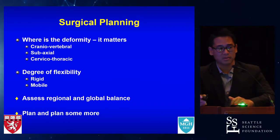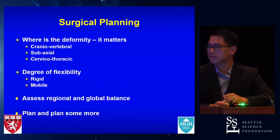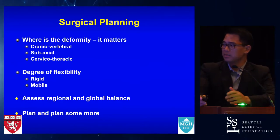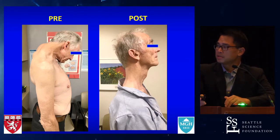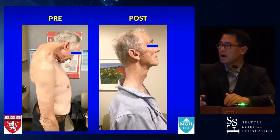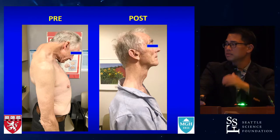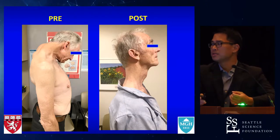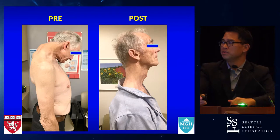Unlike the last couple of talks on ACDF and arthroplasty, the scope of these operations tends to be pretty significant, especially with combined and staged approaches. Ultimately, we want this: someone who presents preoperatively with a fixed kyphosis looks deformed, and afterwards you want to get them straightened out, improve their neurology, decompress their spinal elements, but also improve their horizontal gaze so they can drive and do the things they need to do in their daily lives.